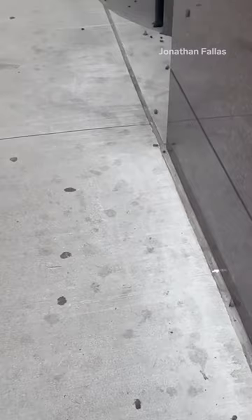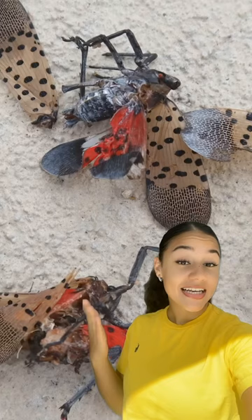So how are these tree killers spreading? They lay their eggs on literally anything — cars, outdoor furniture, firewood, you name it. When we drive our cars or transport anything with a lanternfly nest on it without checking first, we're helping them spread.